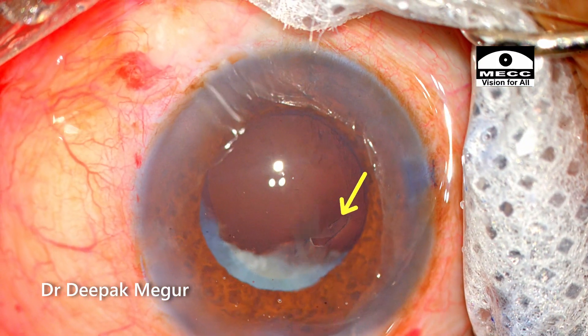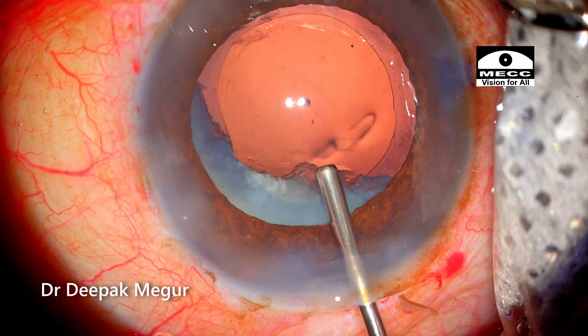A small corneal epithelial defect is noted; can't really trace out when it actually happened.